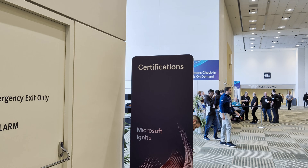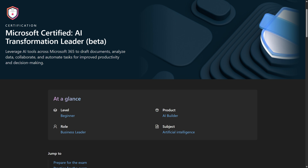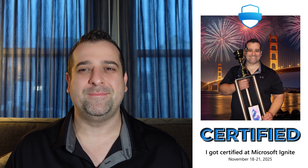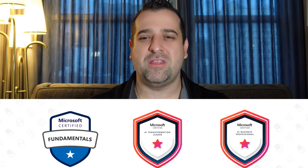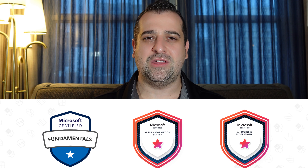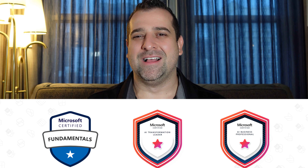Hello everyone, Vlad here for a final video about the certifications at Microsoft Ignite. Today I took exam number AB731, AI Transformation Leader. Because we're at Microsoft Ignite — for those of you that didn't watch the past two videos — you can take at least one free exam. The rest you have to pay, but if you're interested in taking any of the AB900, AB730, or AB731 you can get up to 80% off by using one of the codes I shared in my previous video. I'll make sure to link it below.